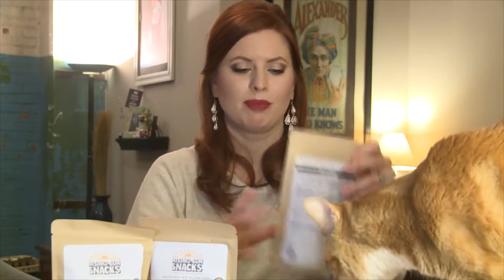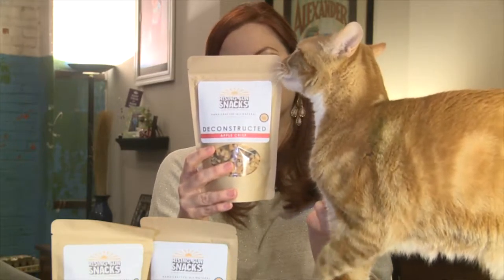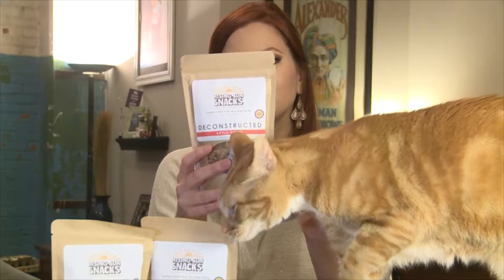Oh my god, each one gets better. Deconstructed apple crisp — dried apples, apple cinnamon granola, cinnamon drops. Squinny wants this one. Yum.